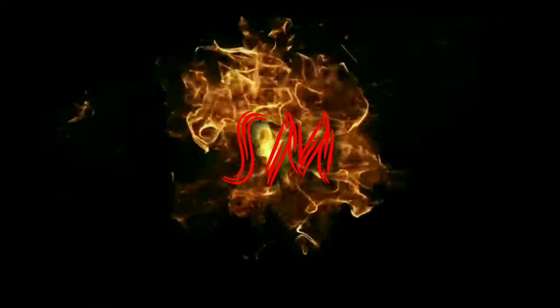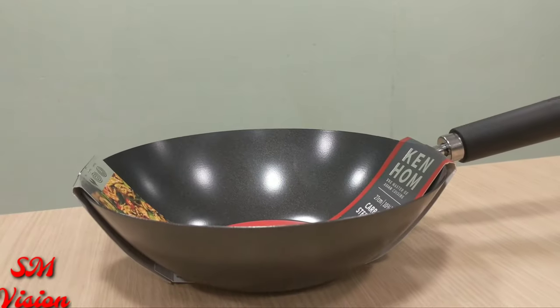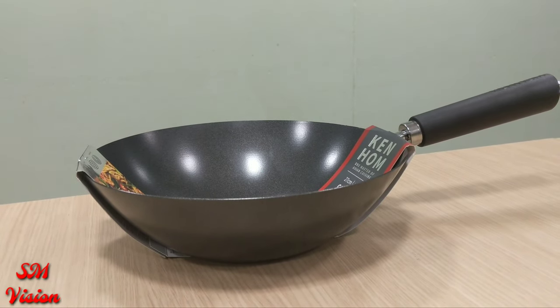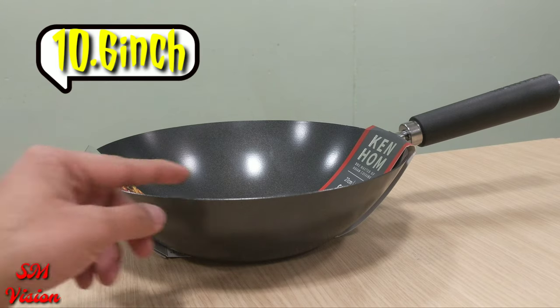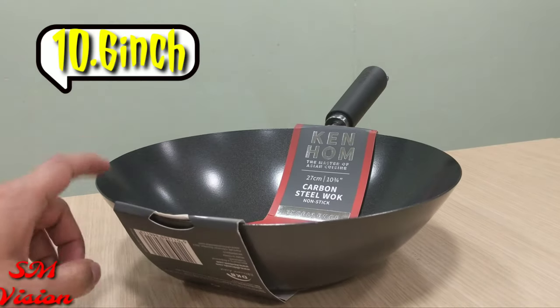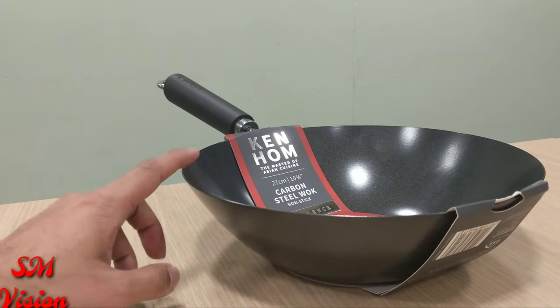Nobody can stop me. I'm going to provide you the latest and greatest kitchen equipment and gadgets. I've got the brand new Ken Hom wok. It's 27 centimeters, with a plastic handle, so it's induction safe, gas safe, halogen — everything safe.